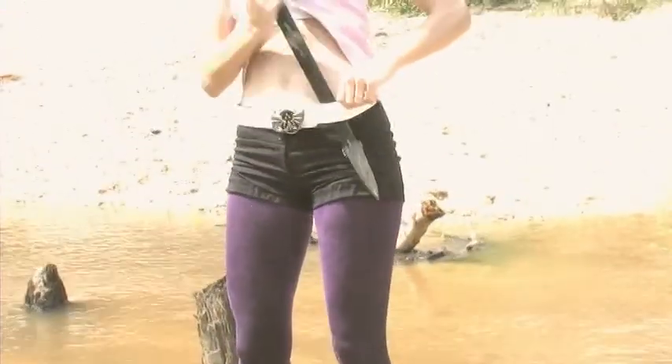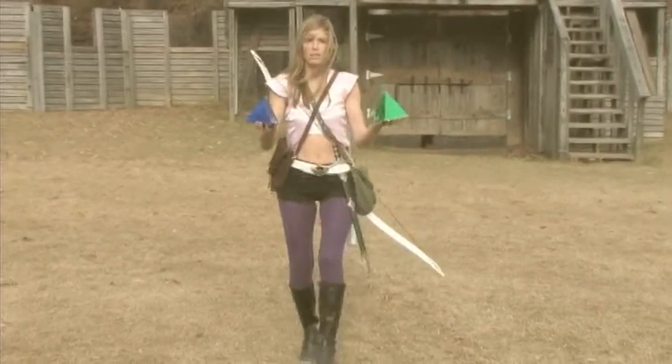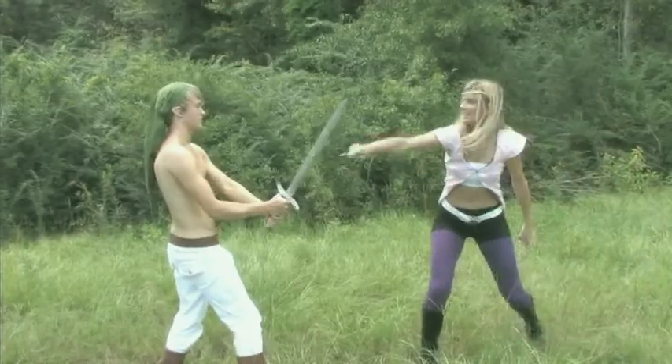Instead of the green Triforce belt, I found a modern-day Twilight Princess logo belt. So we built a costume mimicking the 1980s cartoon but brought it into 2007, 2008, 2009, and now 2010.